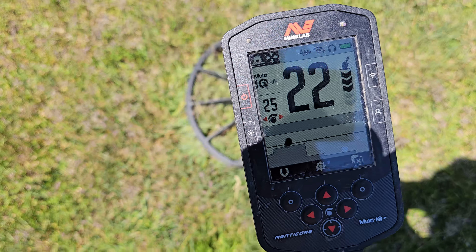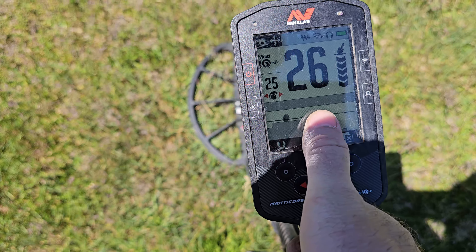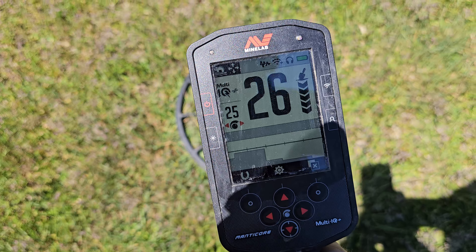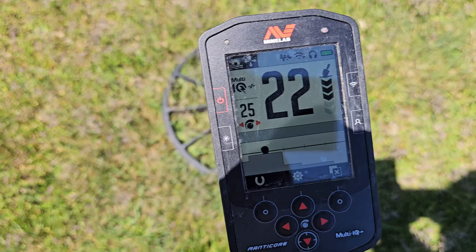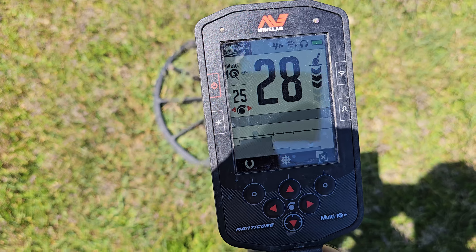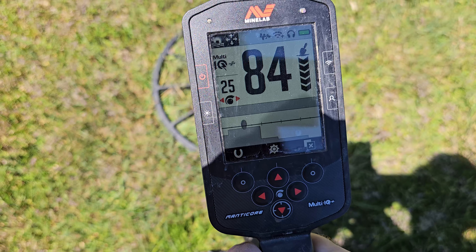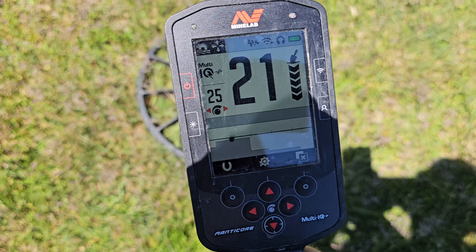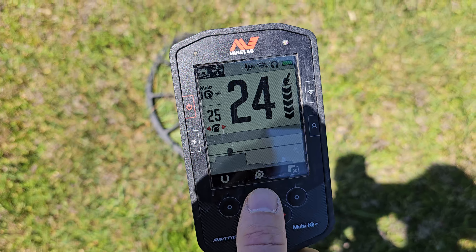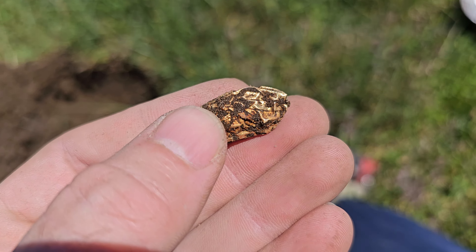I'm going to take the silver cleaner to that coin when I get home just to have a better look. I've never seen a silver coin with cracks like that, but definitely silver. So hey, we're just starting and we got silver already. We know that one's not silver because silver won't rust — that's modern junk, 10 cents Canadian, 2004, and look at it, nothing left of it. That spoon was down there two feet.